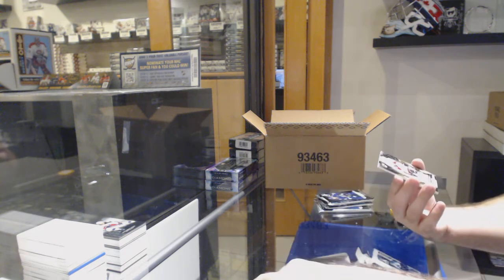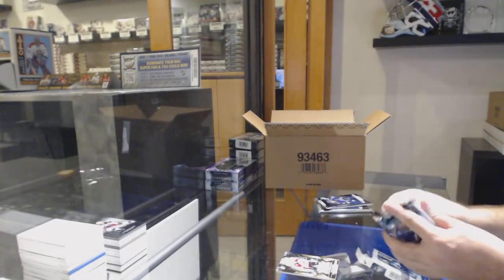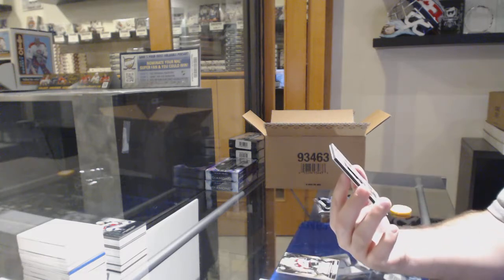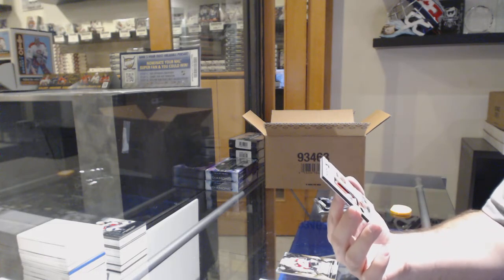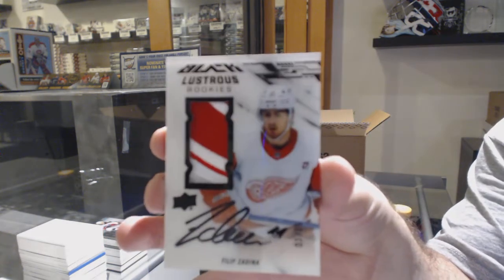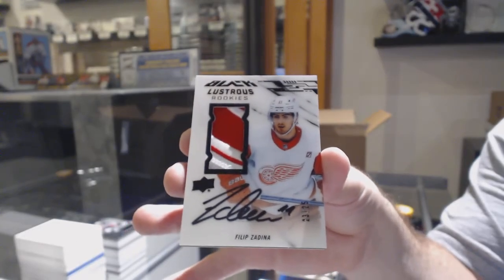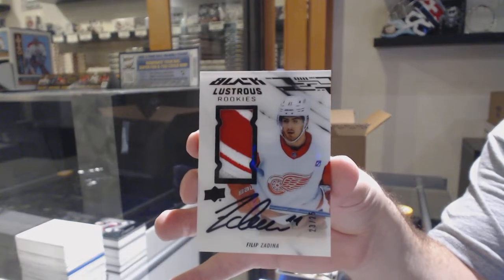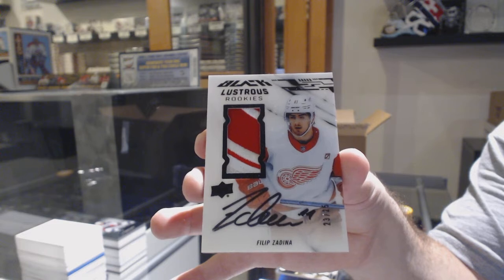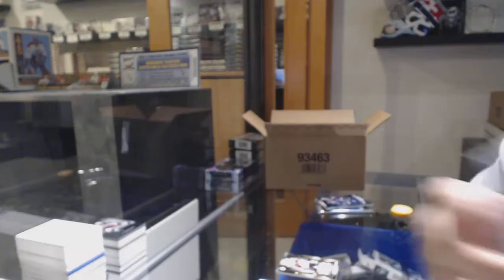For the Avalanche to 199, Nathan McKinnon. We've got a Lustrous — dear God, that's sexy — Lustrous Rookie Patch Auto, number 225, Phillip Zadina. That's a big boy. Wow.